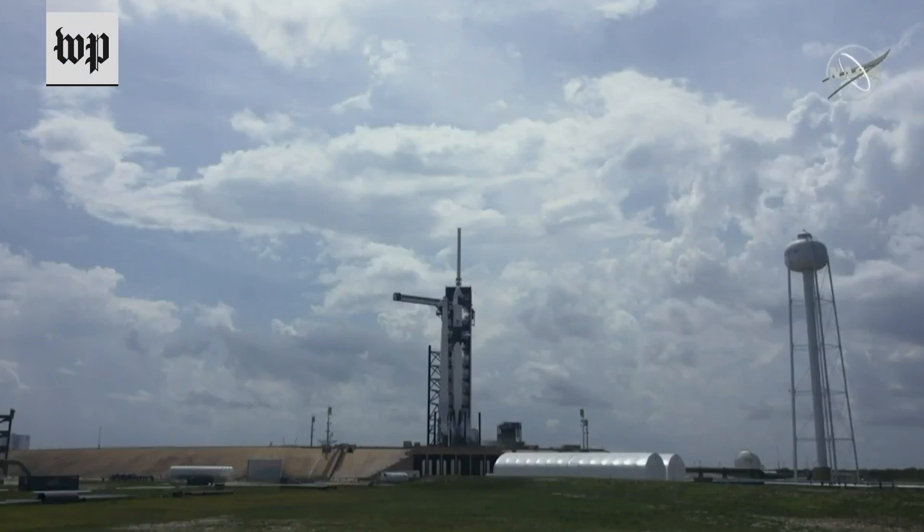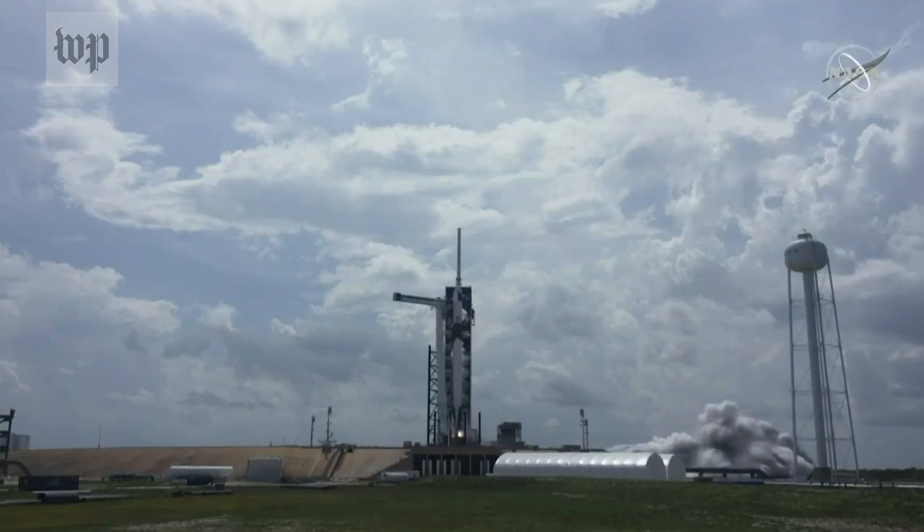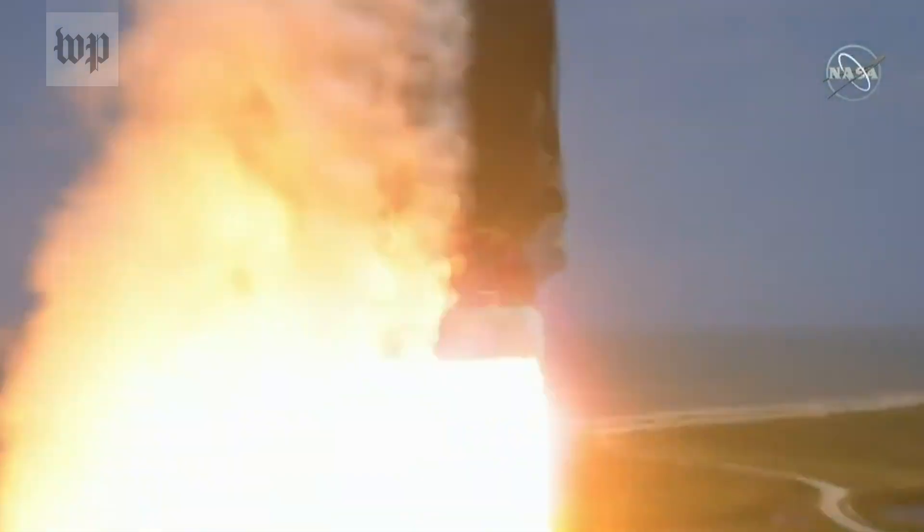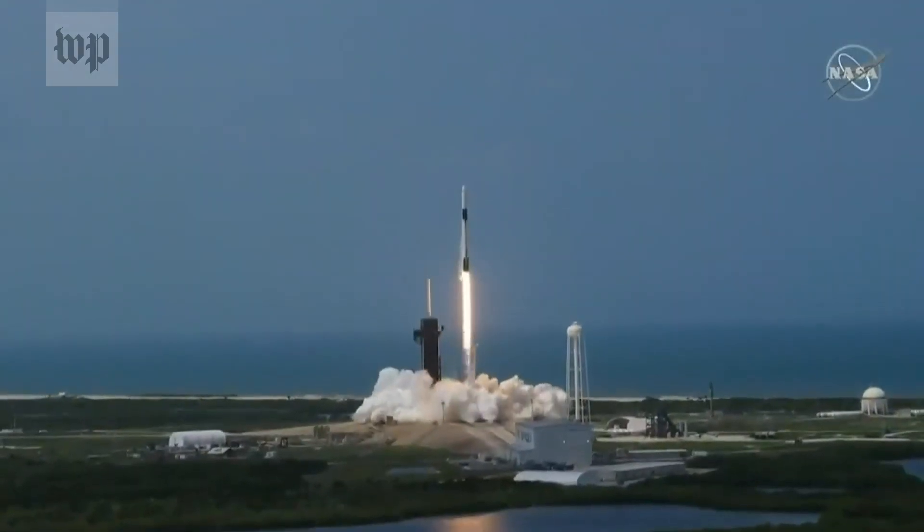Five, four, three, two, one, zero, ignition. Liftoff of the Falcon 9 and Crew Dragon. Go NASA. Go SpaceX. Godspeed, Bob and Doug.